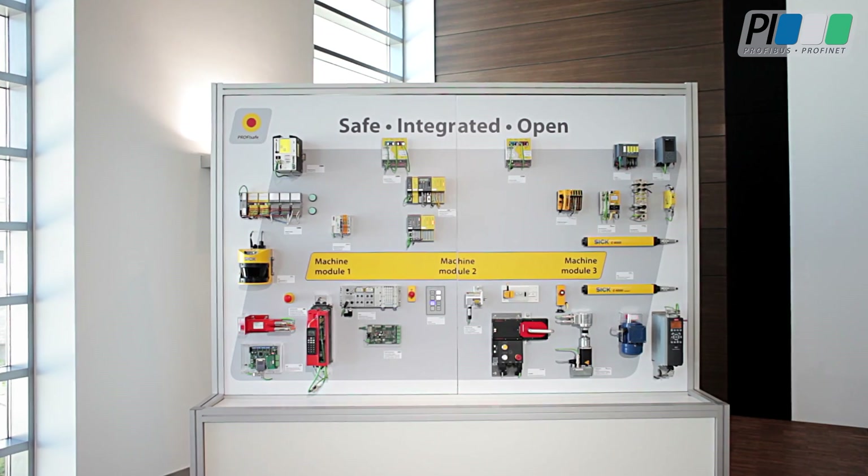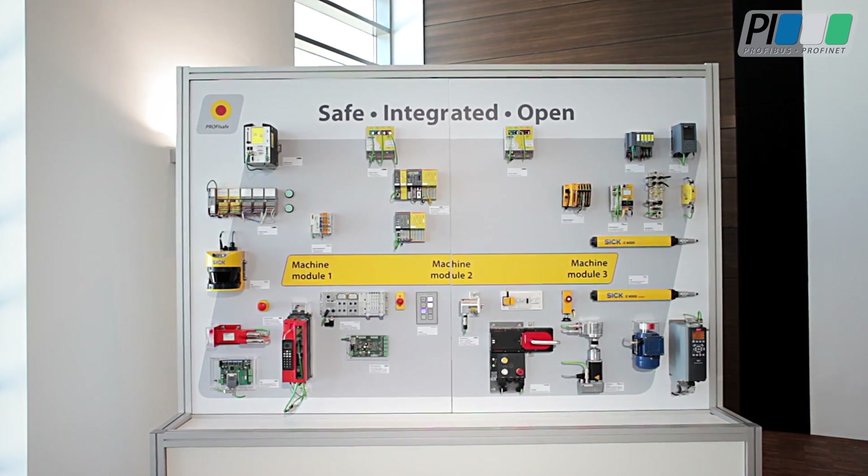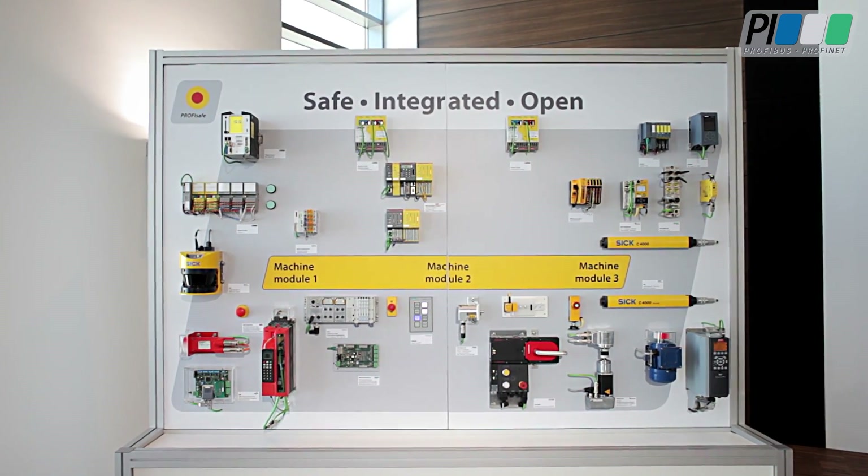Within the industrial world, many different kinds of machines have to work together. Often these machines are produced from various vendors. On top of that, a safety concept should be implemented.